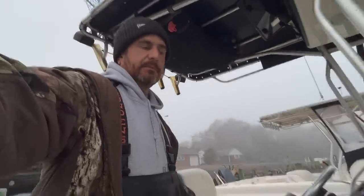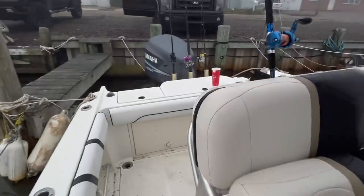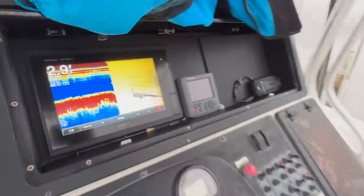Y'all, the boat is sick — this thing's awesome. 239 Vector, plenty of room up here, a lot of storage, engines purring. Storage back there too — super nice boat. Josh has the Garmin 7610.